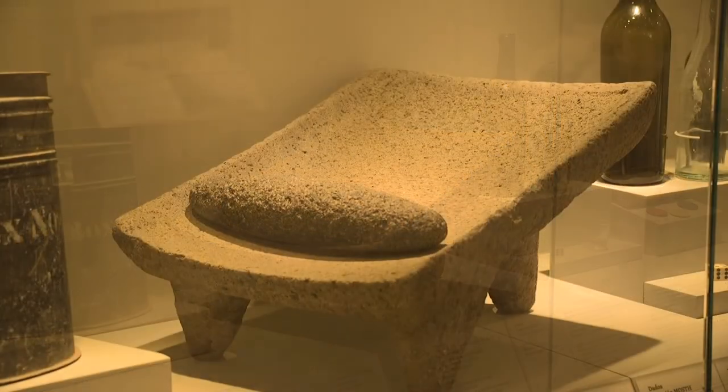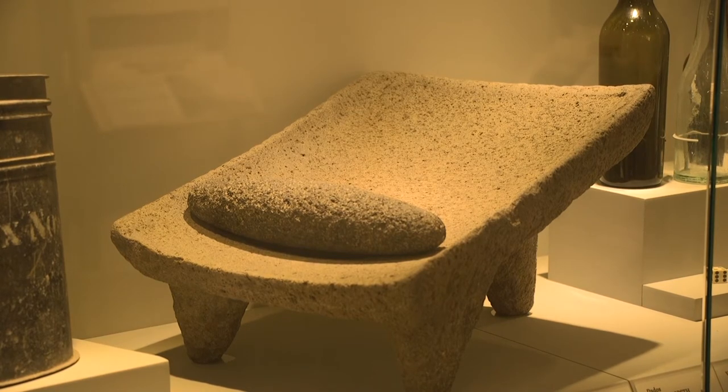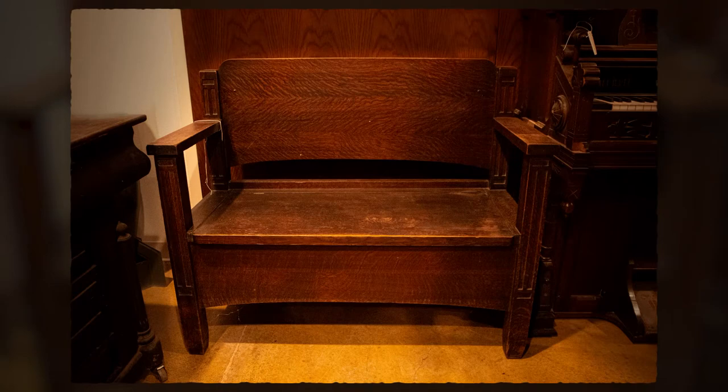Included in the house were the original matate and mano used to grind corn to make tortillas for the prisoners in the 1910 jail. There was also a bench from the 1910 courthouse. These items were donated to the museum in 2016.